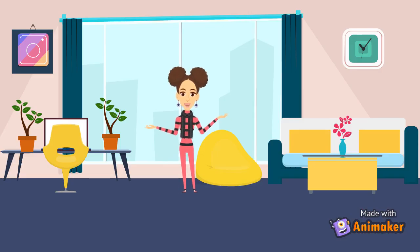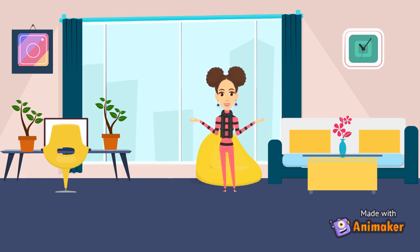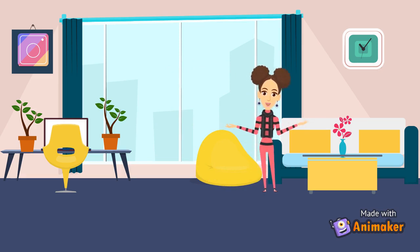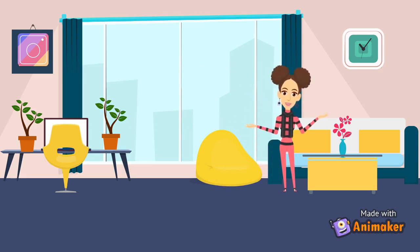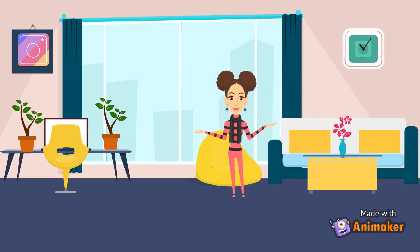So guys, this is my living room. And here I have a very beautiful sofa, which has like white and yellow in color. And it's so beautiful. With this, I have a coffee table, which is also in the color yellow. With this I have a beautiful pink flower. I like it the most here.